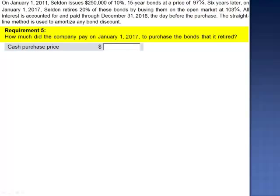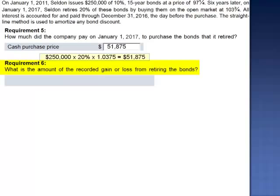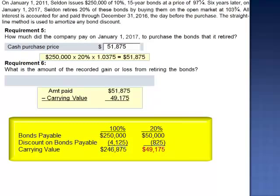Requirement 5 asks how much the company paid on January 1, 2017 to purchase the bonds that it retired. The amount paid to retire the bonds is expressed as a percentage of the par value — 103.75%. $250,000 multiplied by 20% gives bonds with a par value of $50,000 to be retired. The amount paid is 103.75%, or 1.0375 as a decimal, so the amount paid to retire the bonds is $51,875. The gain or loss from retiring the bonds is the difference between the amount paid and the carrying value: $51,875 minus $49,175 gives a loss on retirement of $2,700.